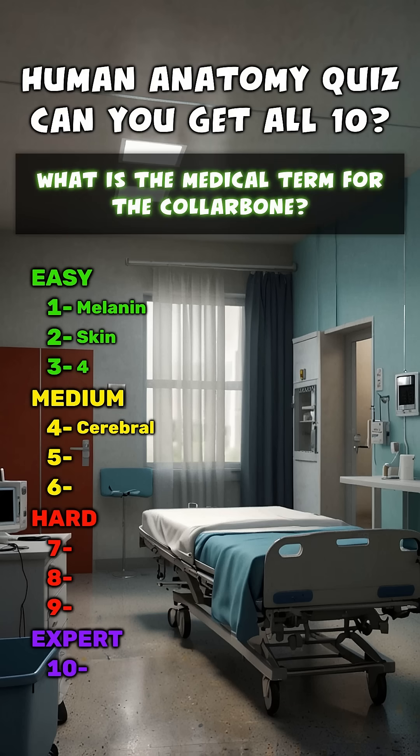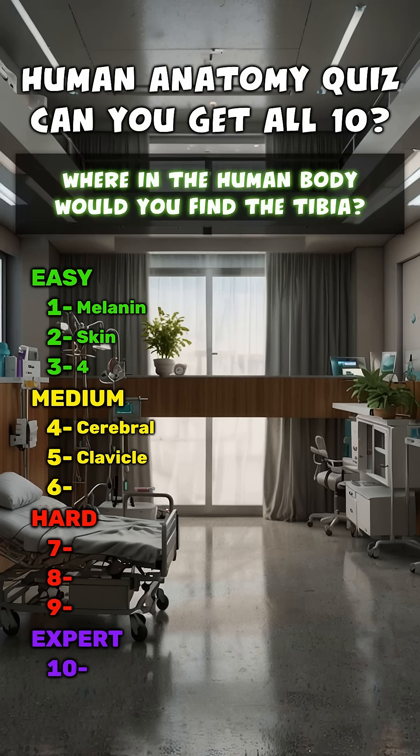What is the medical term for the collarbone? Clavicle. Where in the human body would you find the tibia? Leg.